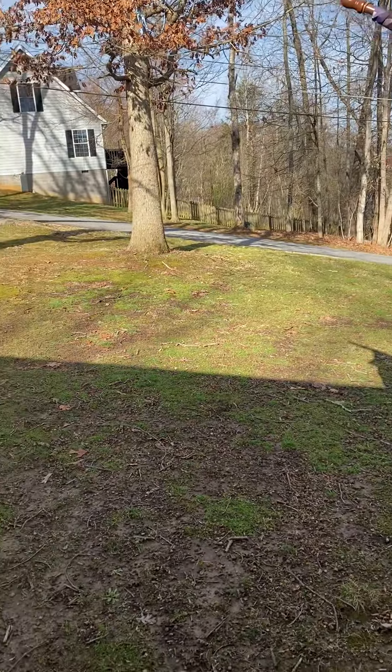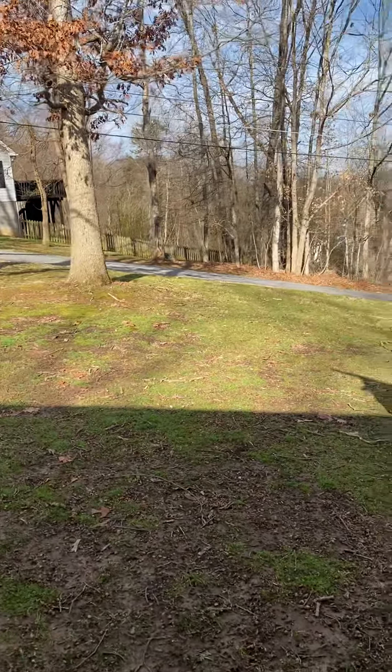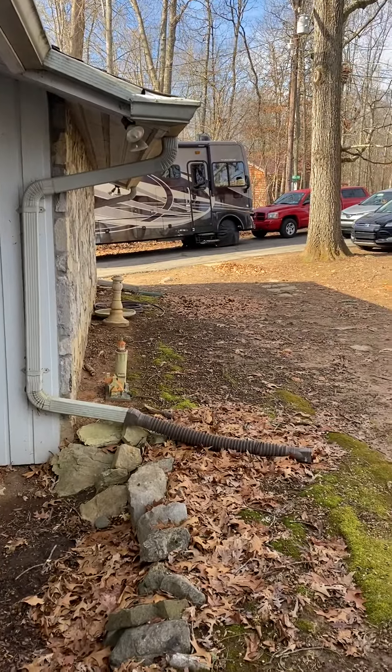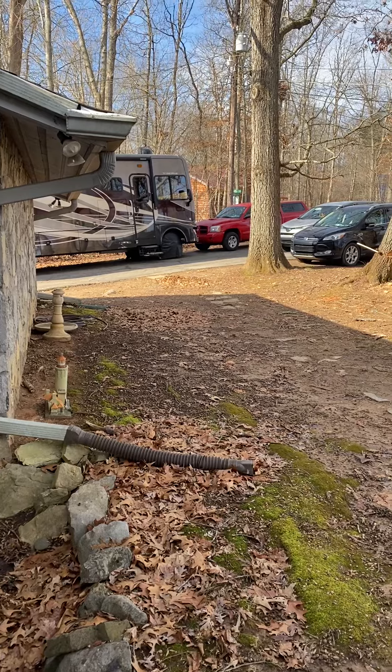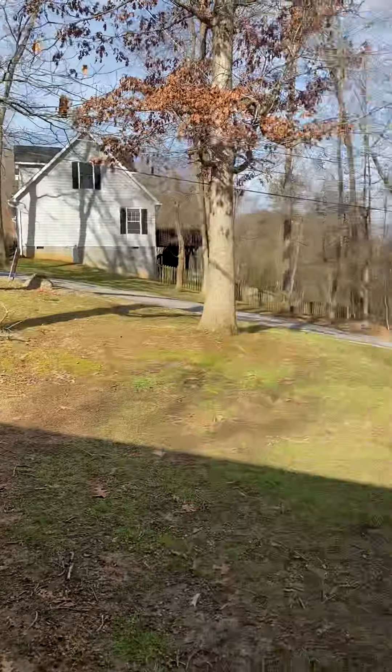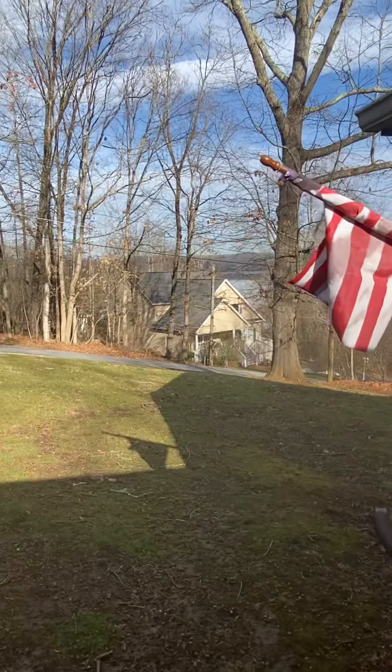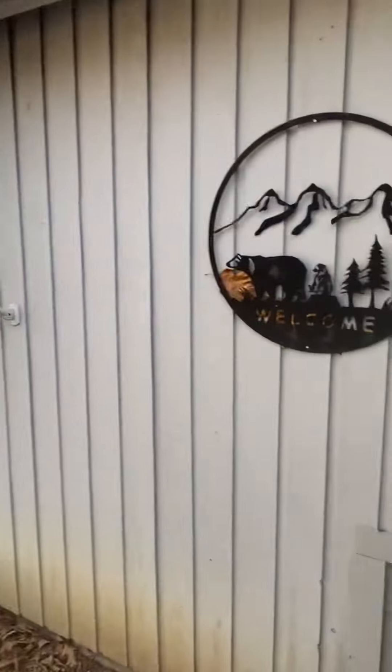Starting the video tour from the front porch — this is the front yard looking directly from the front porch of the home. You've got a large driveway down the hill, and you do have some lake views from the front, so you can see Boone Lake from here.